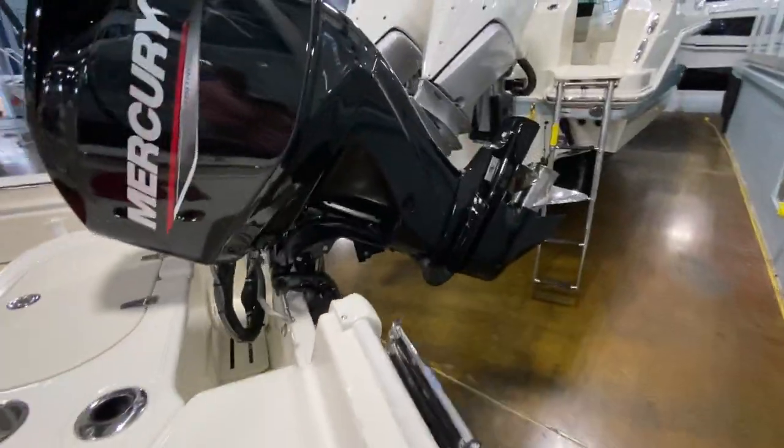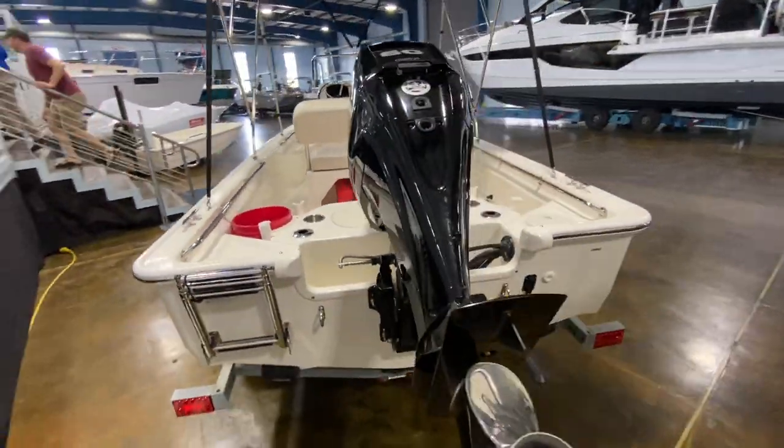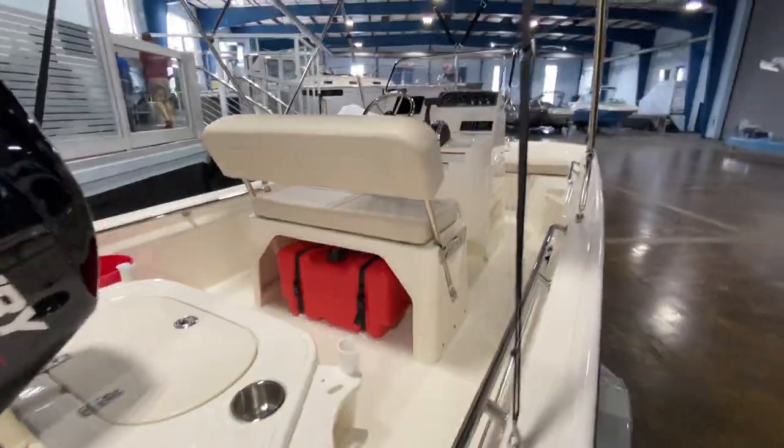If you guys have any other questions about this boat or any other boat you see here, feel free to give me a call, shoot me a text, or send me an email. My cell phone number is 303-875-3988. Thanks for watching.